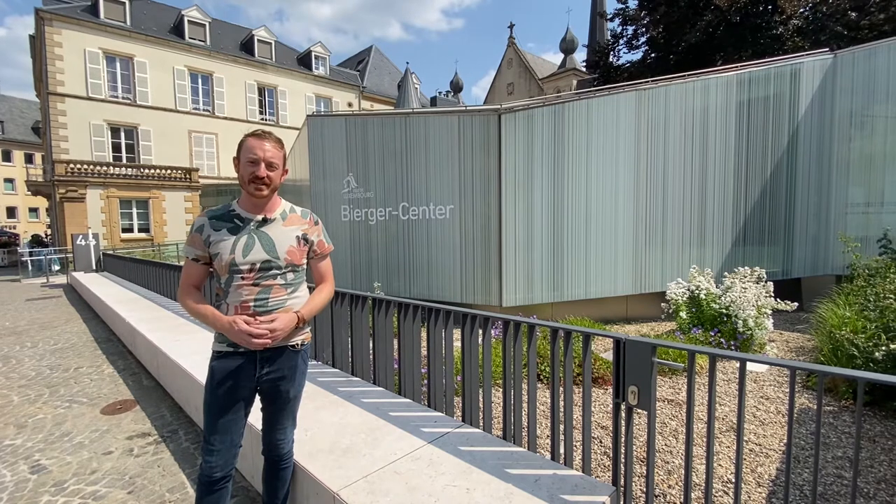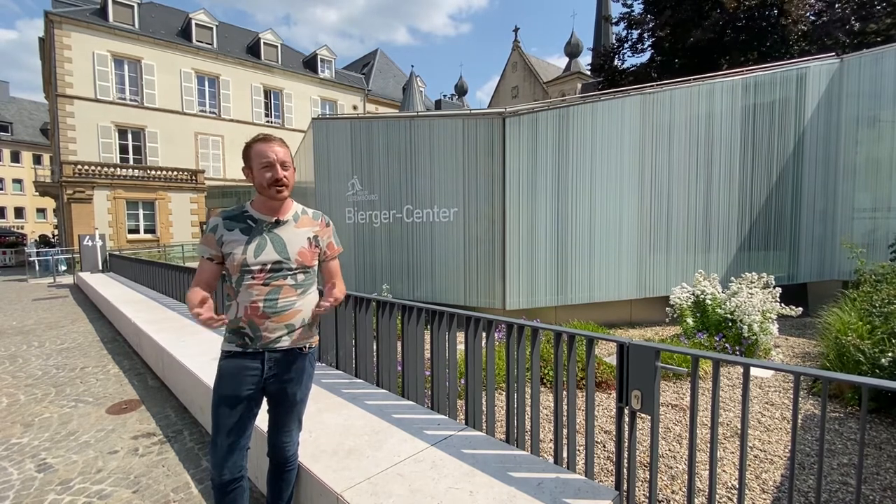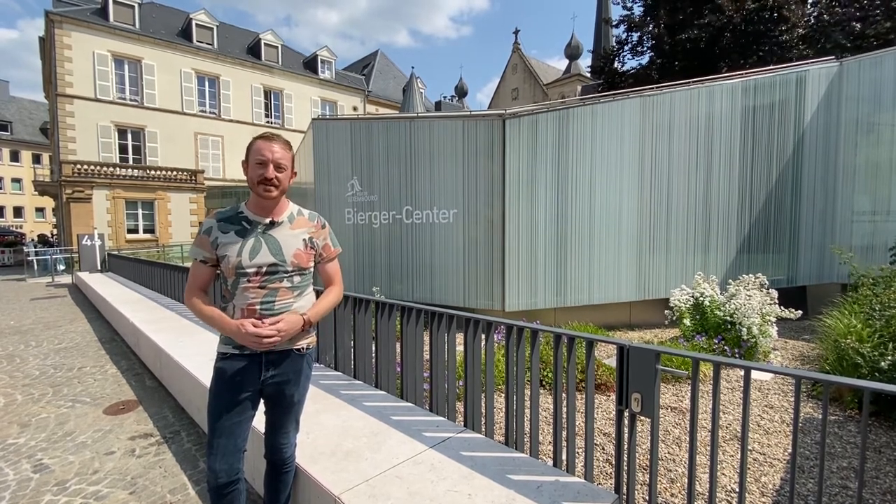Bierger Center means the citizen center, and this is where you'll be coming to make your citizenship declaration. You'll go in through the doors behind me, turn right and grab a B ticket from the machine, or you can just ask the reception desk — everyone speaks English.